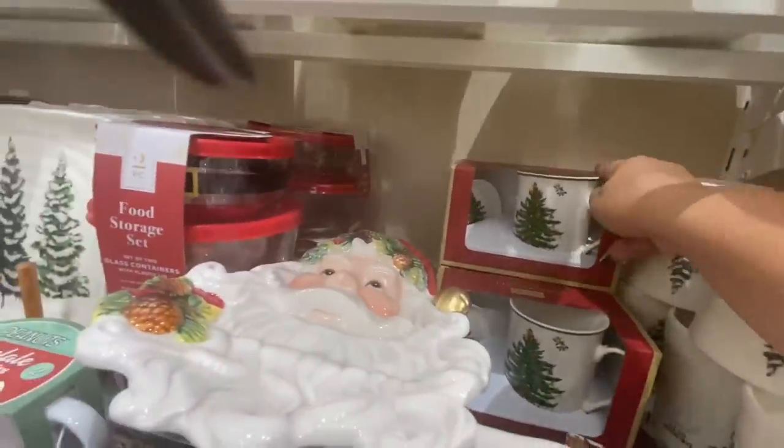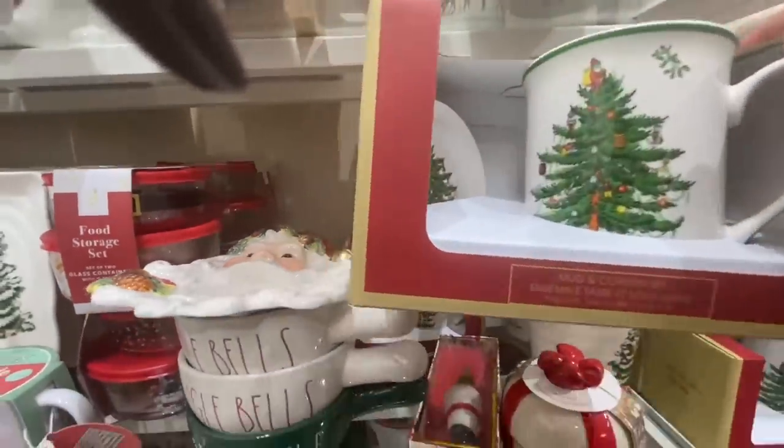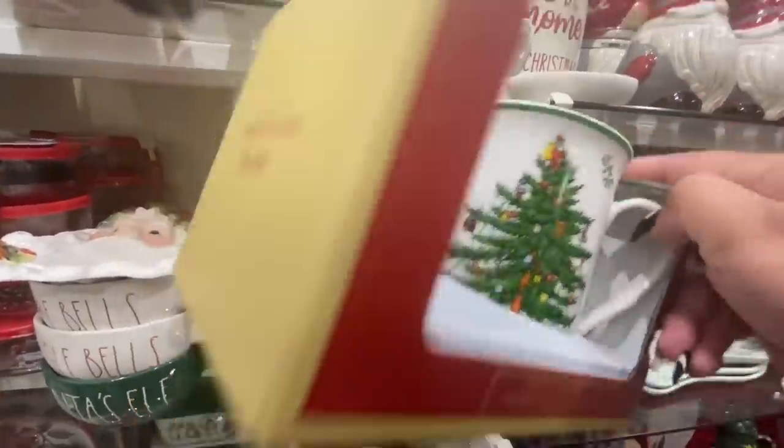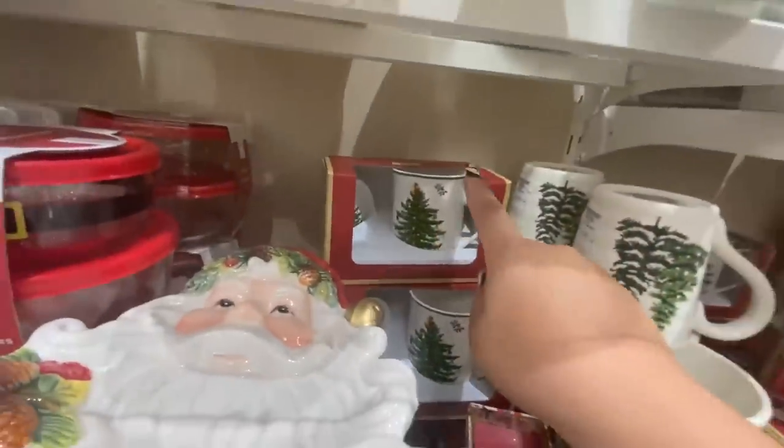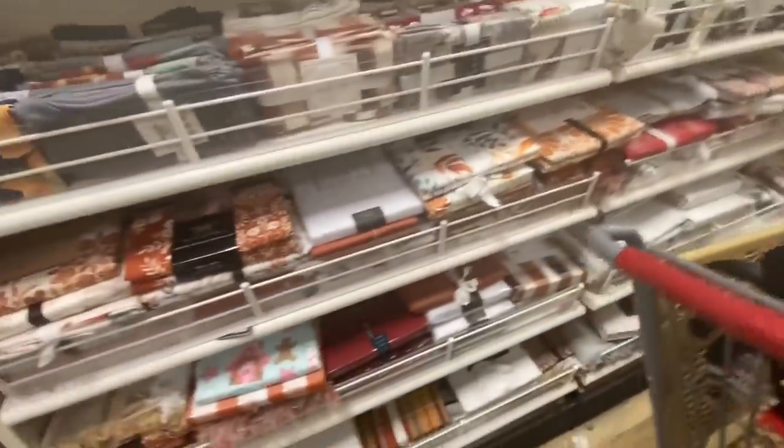Oh look, they have the Spode mug and poster set — this is cute and new, only $7.99. That's a good deal because at Macy's this was expensive. I came to see they have table runners and table covers and all of that.